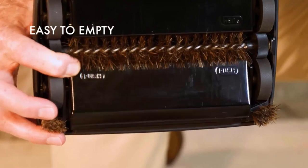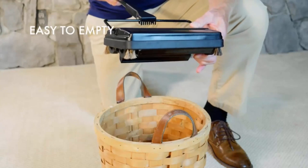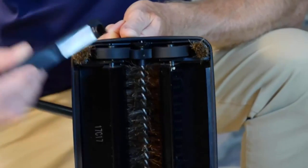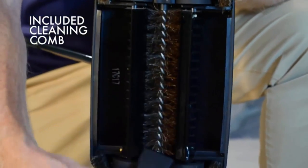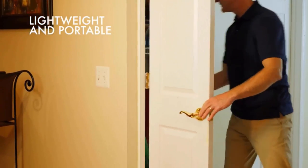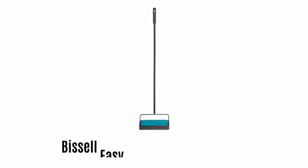It is very easy to empty — just press on the ends and everything you've swept up falls right out. If any hair gets stuck, use the included cleaning comb to clear it right out. It is very lightweight and folds flat, which provides easy storage and portability.